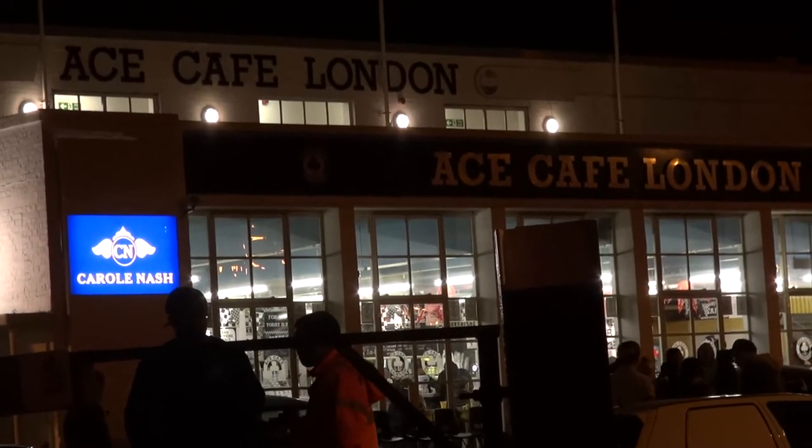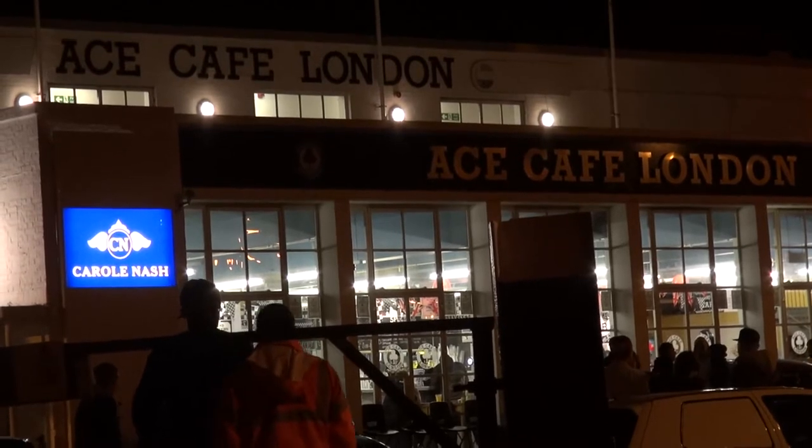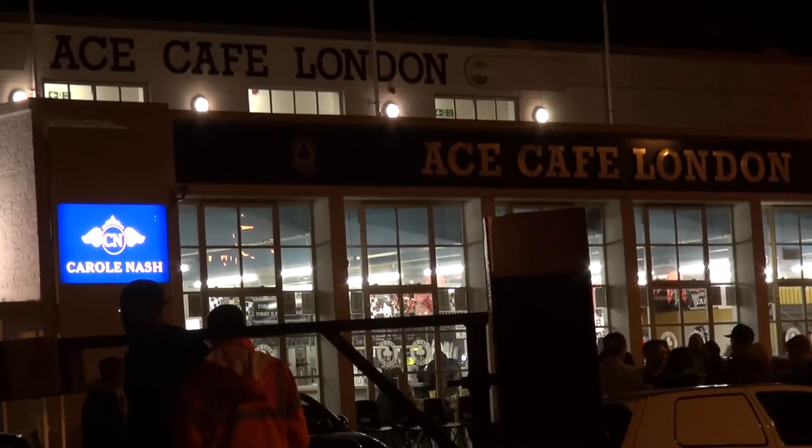Hello, welcome to Talk Audio TV, proudly sponsored by Sony. I'm at the Ace Café in London by the North Circular Road again — venue of legends.